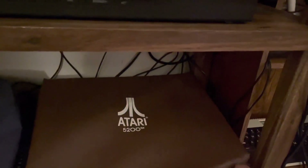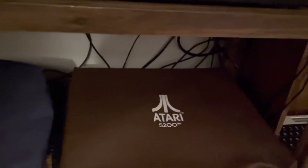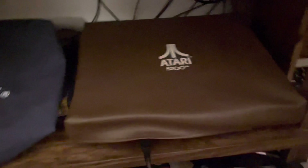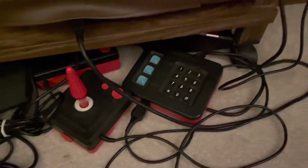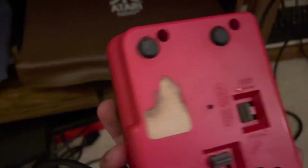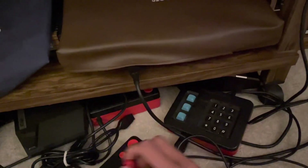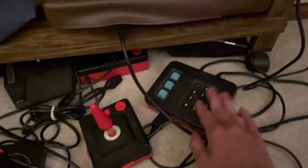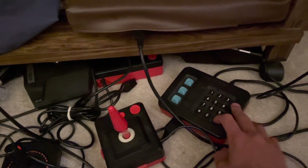The 5200 still has the pink paper over the chrome, so it's in really cool great shape. I have the original box with a matching serial number for this. To play it, I use the Wico command control with the keypad, which are very hard to find now but they make playing the games possible.